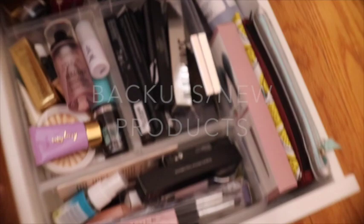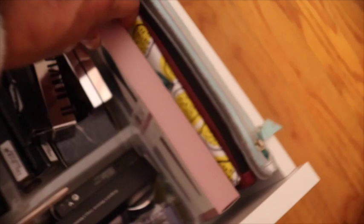The last drawer I keep products that are new — backup products I purchased when they're on sale. When I run out, this is where I go shopping. I have backup brushes, backup lipsticks, eyebrow products, and especially mascaras because we get a lot of mascaras in subscription boxes so I end up with a lot. There's also some Hoola Bronzer because I bought a set with two.